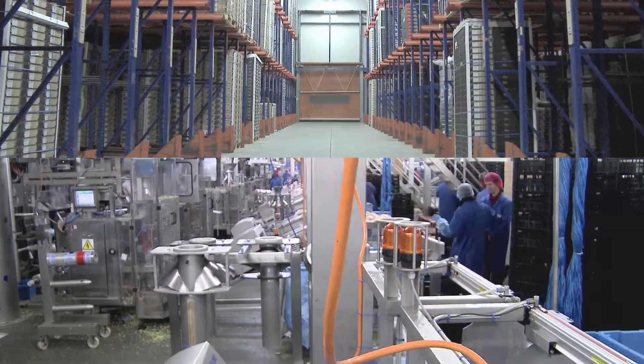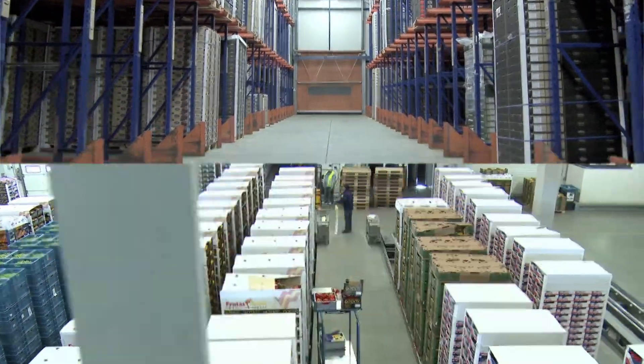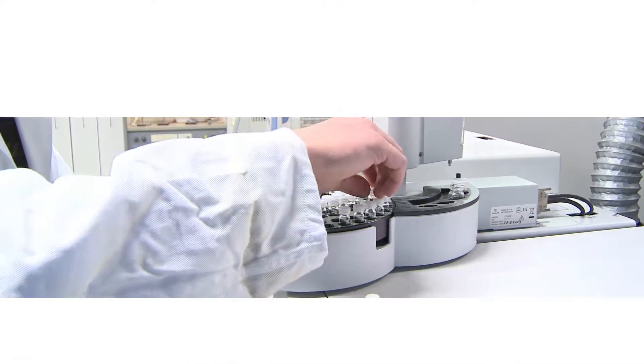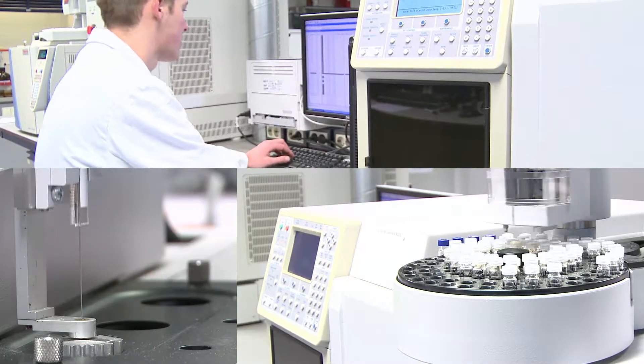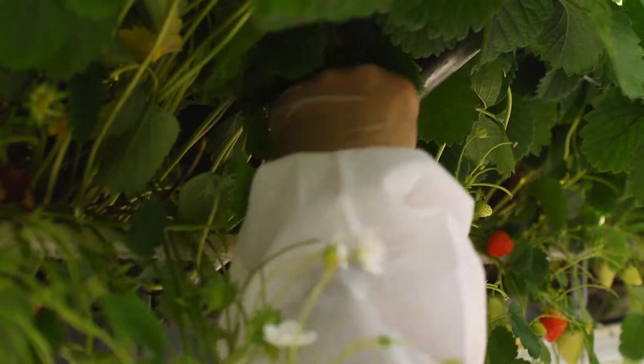In the global agri-food industry, proof of product compliance with legislation and various market standards is becoming more and more important. This requires an increasing number of laboratory food product tests to be performed in an ever shorter timeframe. The laboratories check the status of the soil, for instance, to see whether it contains enough manure.